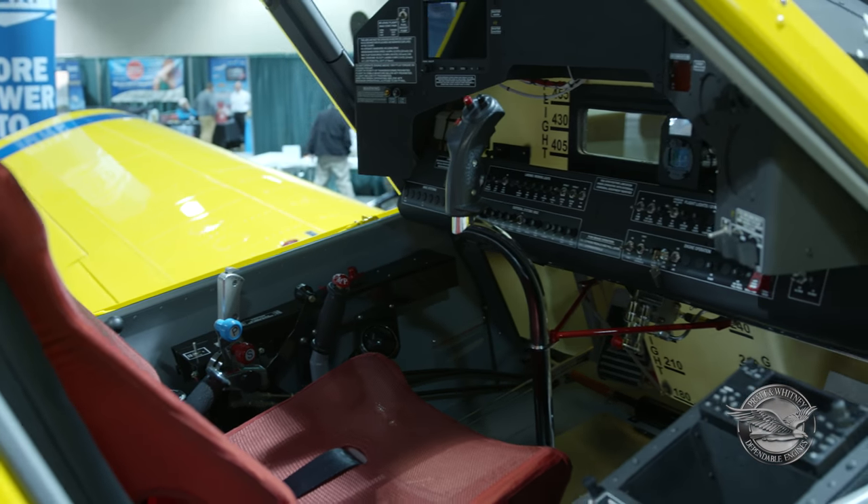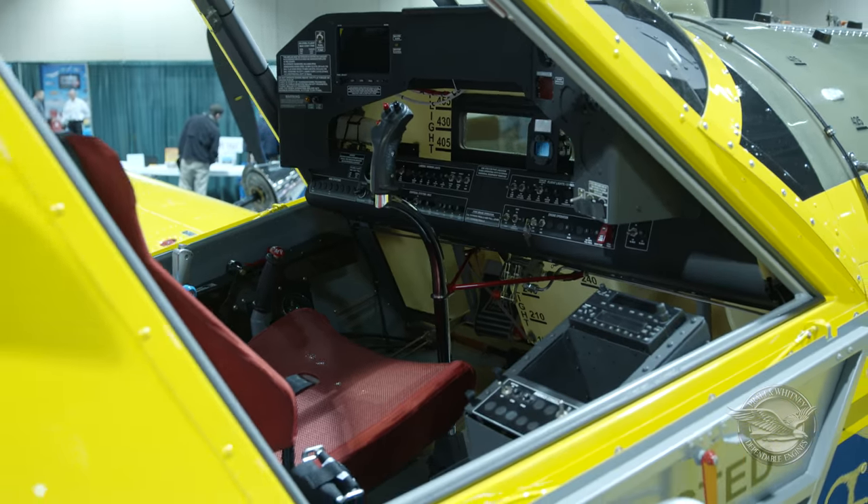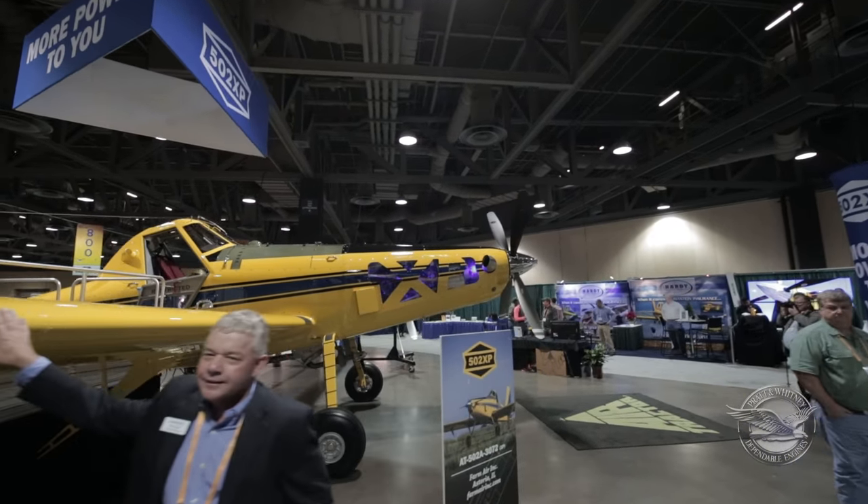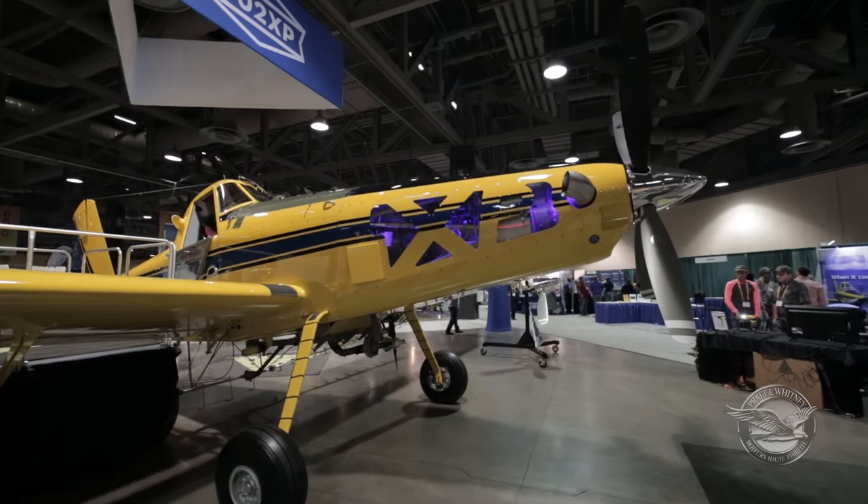The Pratt engine has proven for this industry to be the most rugged, the most reliable, and cost-effective engine we've ever used. I had an operator tell me a number of years ago that in this business, flying at low level, there's not another engine he'd sit behind.